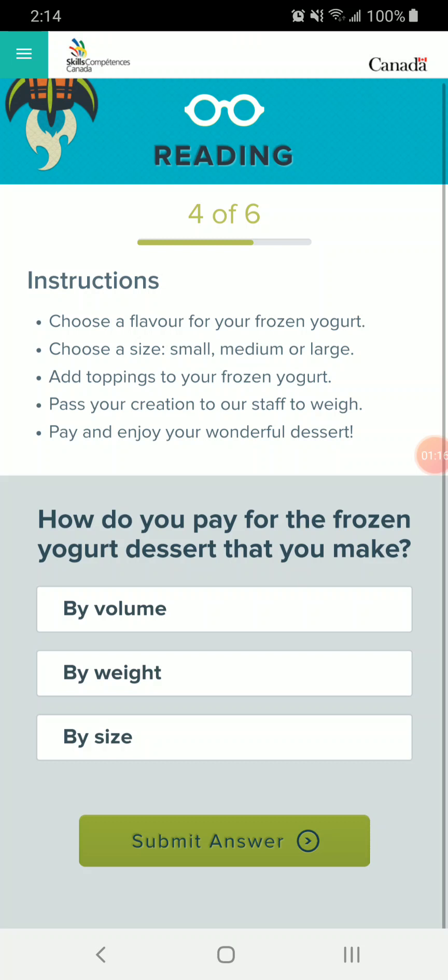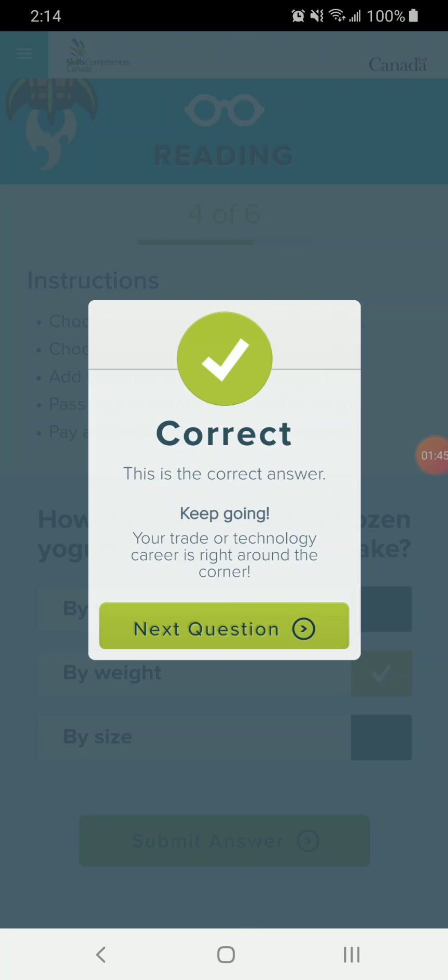Choose a flavor for your frozen yogurt. Choose a size — small, medium, or large. Add toppings to your frozen yogurt. Pass your creation to our staff to weigh. Pay and enjoy your wonderful dessert. It doesn't actually say flat out that you pay by weight, but it does say pass your creation to our staff to weigh, so it's pretty safe to say that you're paying by weight. Volume and size are not mentioned at all. So click by weight and submit answer, and it tells you whether you're correct or not.